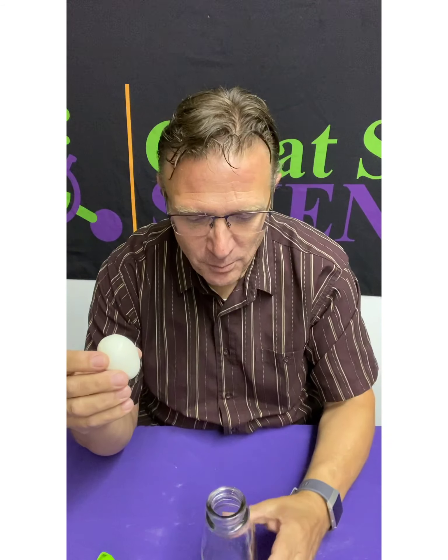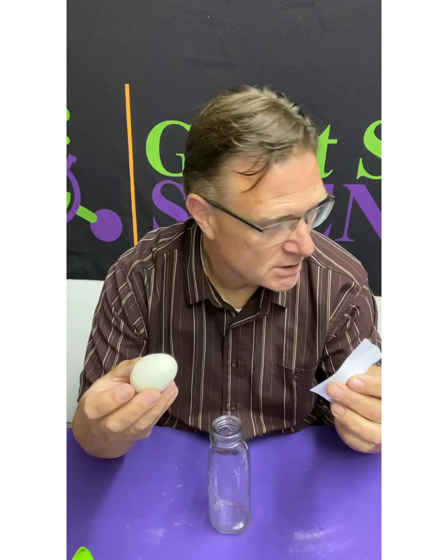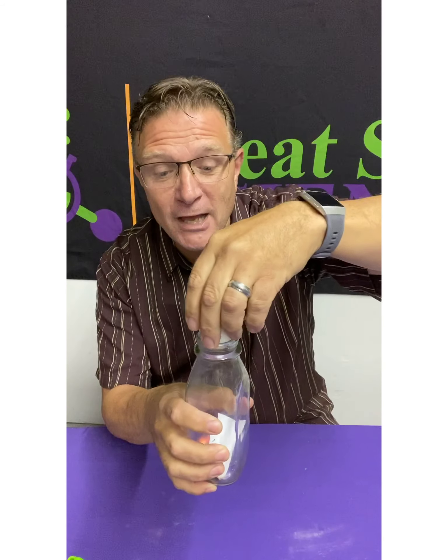So the only other thing I need to do is find a safe place to put Greg so that he doesn't get burned. Let's watch here — light the paper, drop the paper in the bottle, and then seal the egg right on top. Okay, here we go. Everybody say go, Greg. And there he goes.